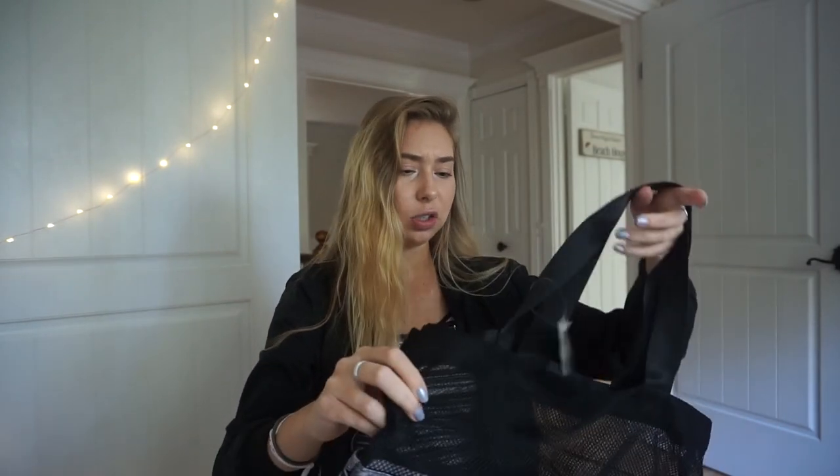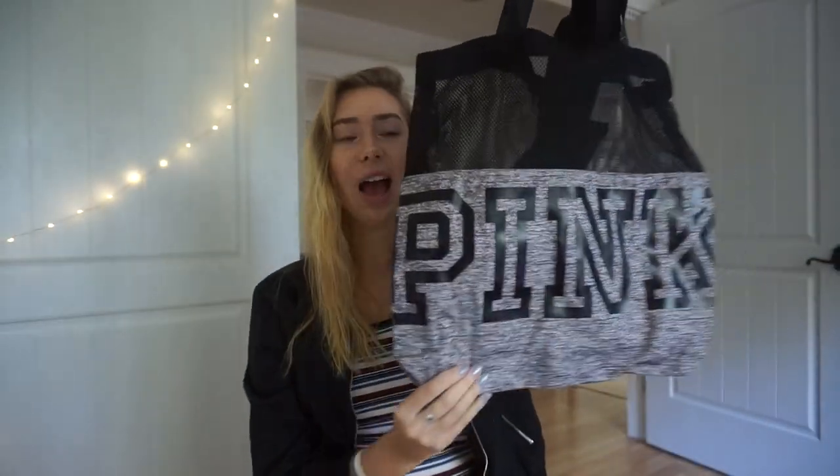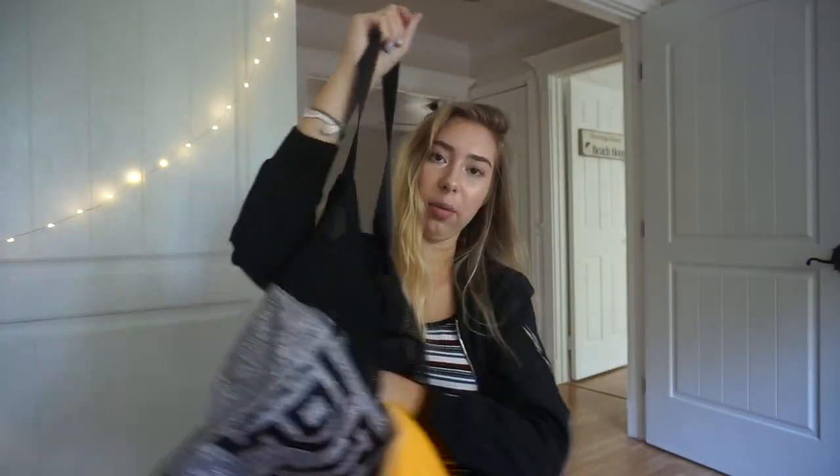This is what the tote looks like — is it a tote bag? I think that's what it's called. This is really cute because it's like mesh, like half mesh and then half bag. You can use it for a lot of things, it's like a reusable bag. Save the environment with these. So yeah, I got this tote bag from Pink.